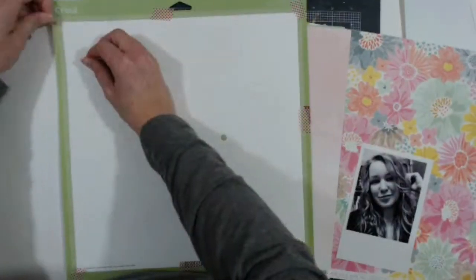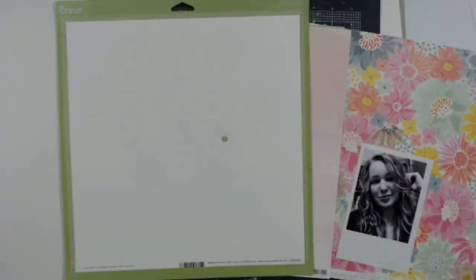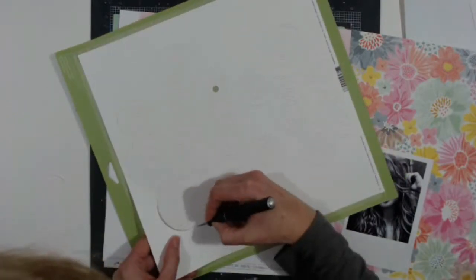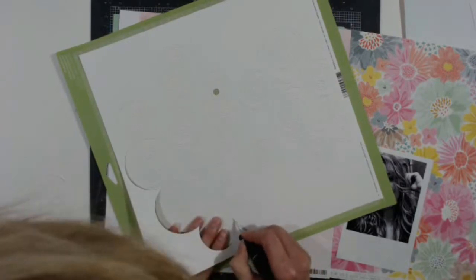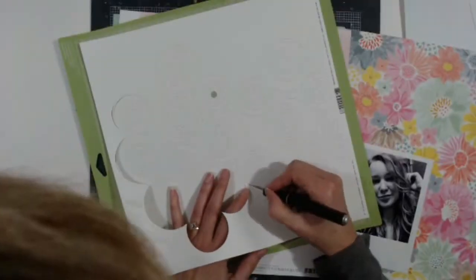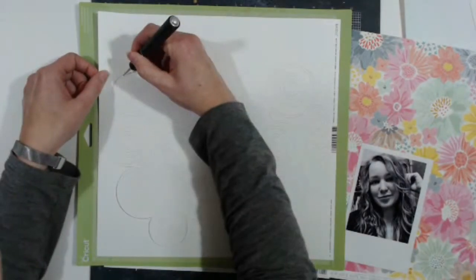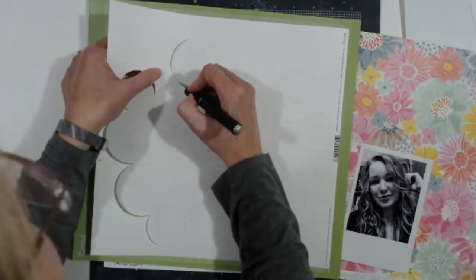I'm going to tape and untape this — my cutting mat isn't the stickiest and I'm trying to make it last, so I use washi tape to tape the paper down. I noticed that some of the corners weren't cut, so I need to change my blade.